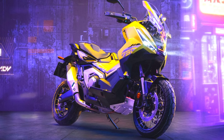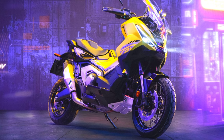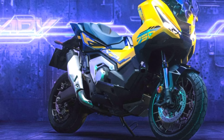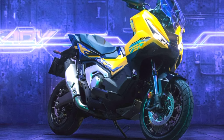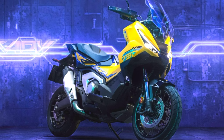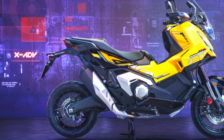The 2025 model year, 25YM, brings significant updates, including a more aggressive design, new LED headlights with integrated indicators, and a redesigned seat for improved comfort. A 5-inch full-color TFT display provides enhanced connectivity and navigation features through Honda RoadSync.